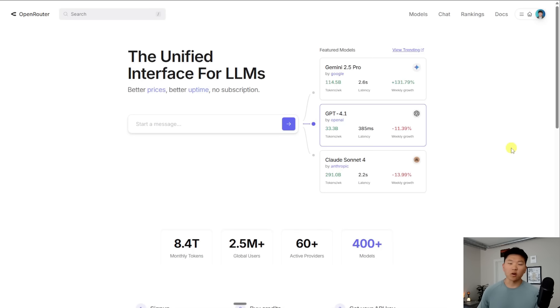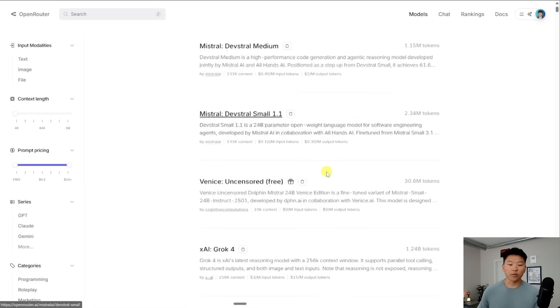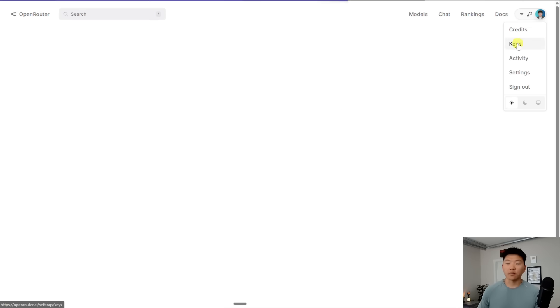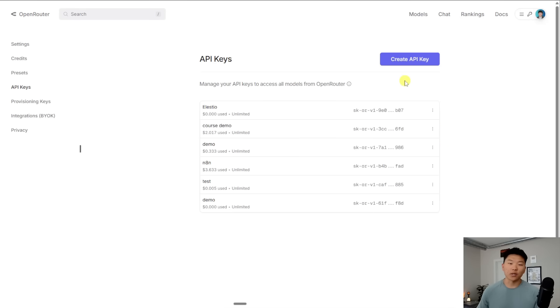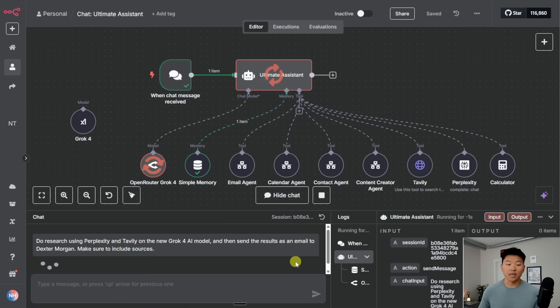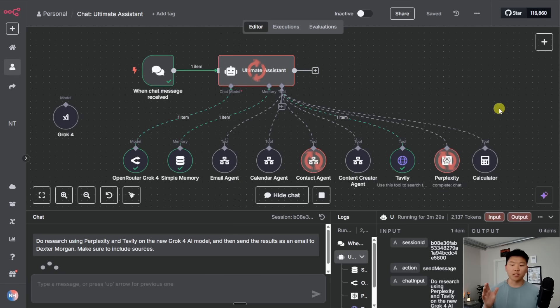So instead of using Grok directly, I'm going to use Open Router to connect to Grok 4. I like this because it gives me one spot for billing and one spot to manage credits and analytics. All you do is go to openrouter.ai, sign up, go to models, and you can see Grok 4 listed there — this is also where you can see context window, input/output token price, and other details. Go to your keys, create a new one, and plug that key into your N8N Open Router credential. Now with Open Router hooked up to Grok 4, I'm sending the message: 'Do research using Perplexity and Tavily on the new Grok 4 AI model, then send the results as an email to Dexter Morgan.' Now it's calling those tools — Tavily, Perplexity, Contact Agent — and then it's going to send that email.